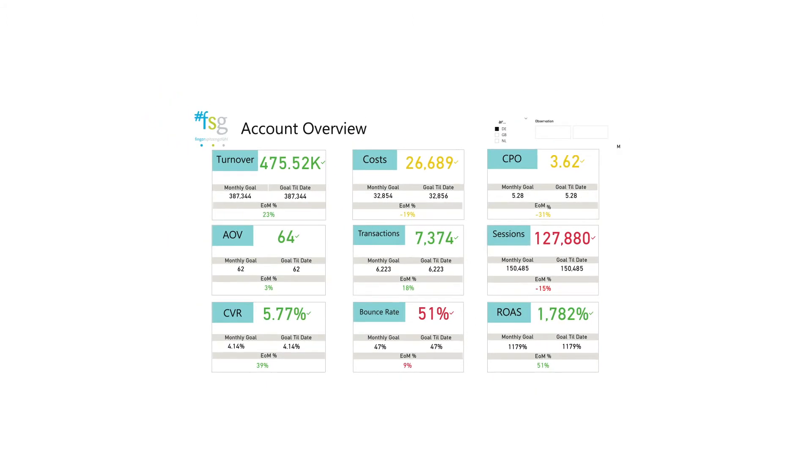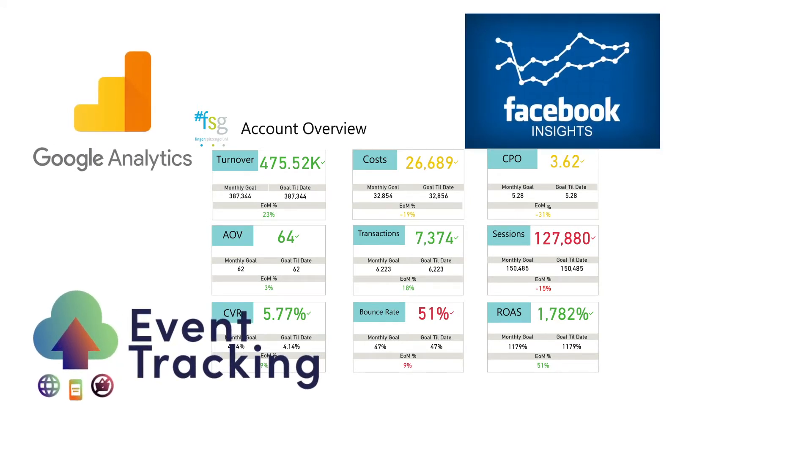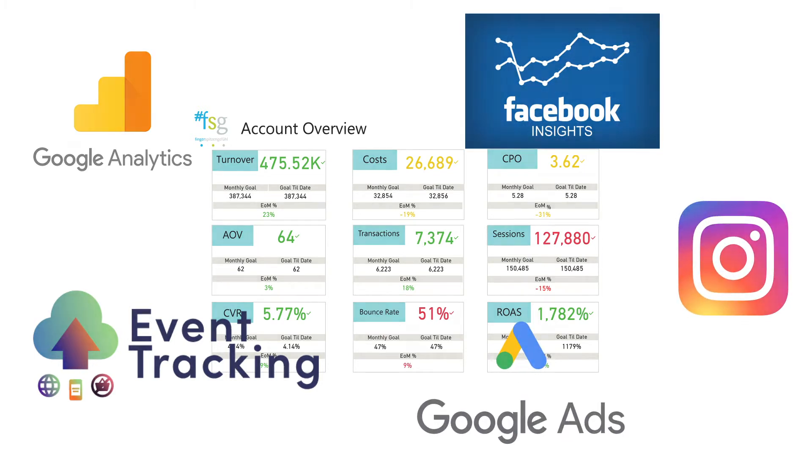These indicators are based on data from different sources, such as event tracking, Google Analytics, Facebook Insights, Google Ads, Instagram, etc.